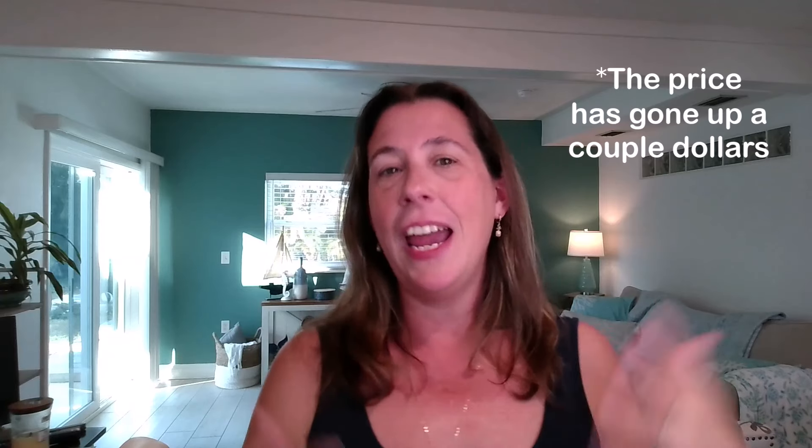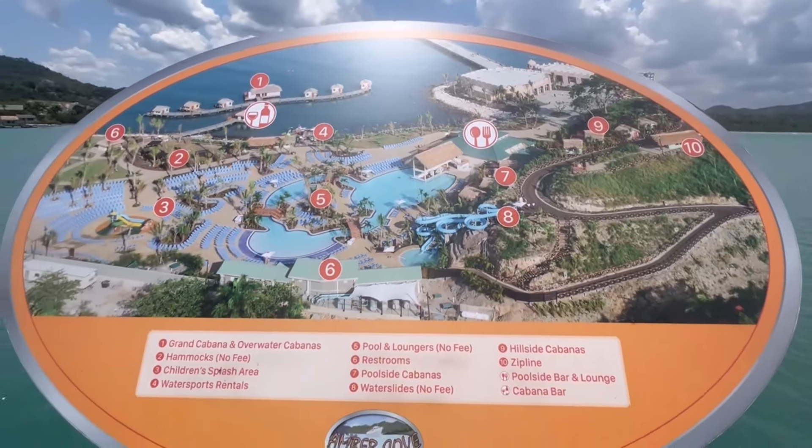Amber Cove is near Puerto Plata, approximately seven miles away. Right outside the marketplace, if you walk just behind it, you can find taxis and rental cars to drive down to the Puerto Plata area. Here you have so many different options — immersing yourself in the town and culture, visiting the Rum Factory, and even the Amber Museum.